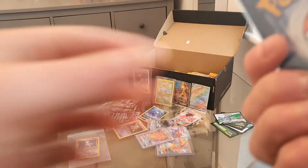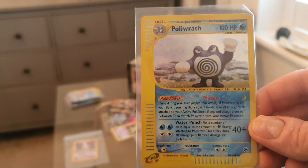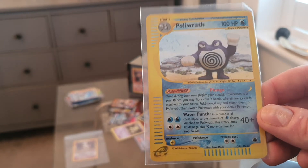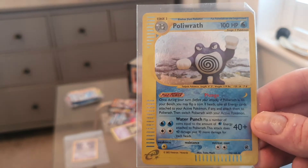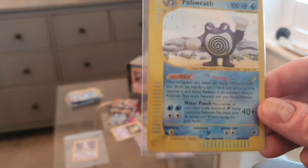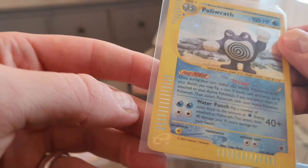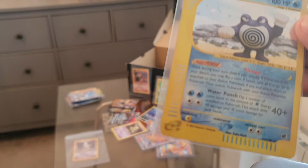This Poliwrath is in near-mint condition — it's a great card and there are only one or two listed on the marketplace, so it's scarce. This is from the Expedition series and I picked it up for five pounds. I think I can get at least £15 to £20 — a three-times markup. If not, I'm happy to add it to my collection. It's from 2002 and there's something really cool about the Expedition holo.